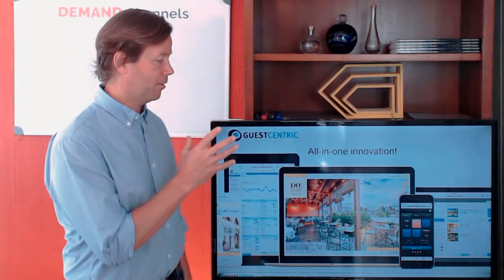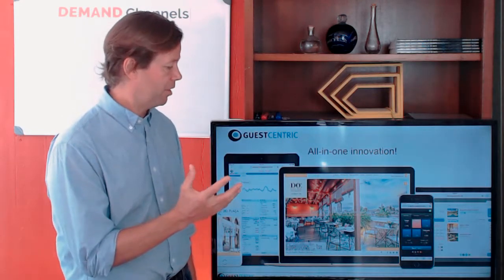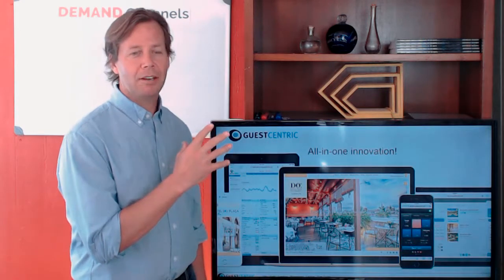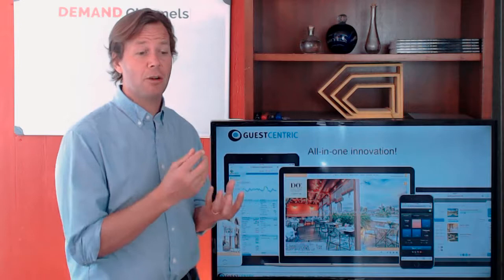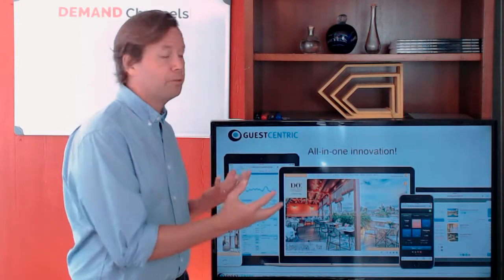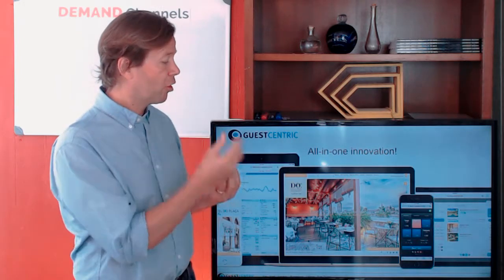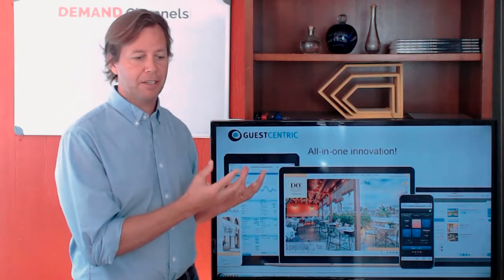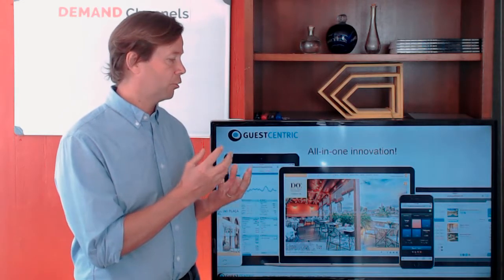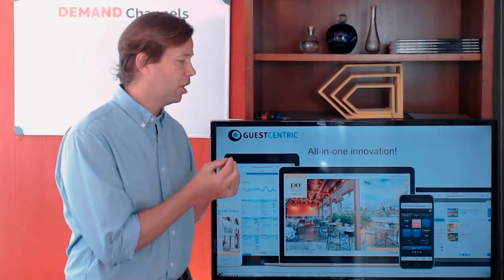I'm here to talk about how you can turn your website into a selling machine. If you look at a website, there are a lot of design components — it needs to be beautiful, you need to put a lot of effort into your content, your pictures, and everything. But that's not everything.